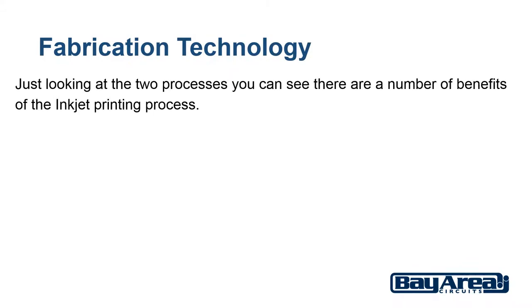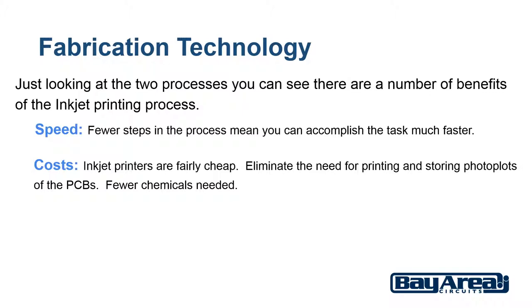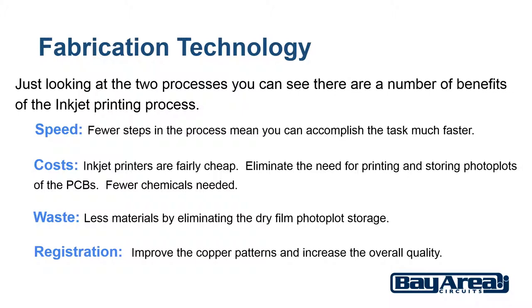Just looking at the two processes, you can see there are a number of benefits. First, speed — fewer steps in the process means you can accomplish the task much faster, though the time it takes to print the pattern onto a panel may not be as fast as just exposing it for a few seconds, which will be a key factor in the success of this technology. Cost — inkjet printers are fairly cheap, you eliminate the need for printing and storing photo plots of the PCBs, and fewer chemicals are needed. Waste — use less materials by eliminating the dry film that is mostly wasted in the process as well as having old photo plots stored. Registration — there is potential that using a printing method would improve the copper patterns, increasing overall quality and allowing for finer lines and features than the current process. After the copper panels are etched, the normal PCB manufacturing process continues.